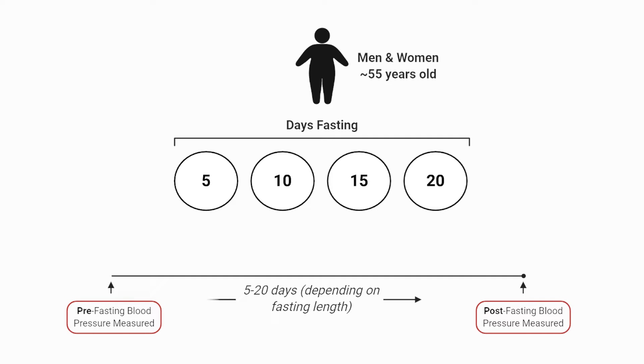Participants of the study chose to fast for either 5, 10, 15, or 20 days in a row and had to be in generally good health, although participants were often overweight and some had blood pressure issues, which makes this data that much more relevant. Although a straight water fast would have been preferable, all participants consumed a 200-calorie soup each day, but the rest of the time they consumed water.